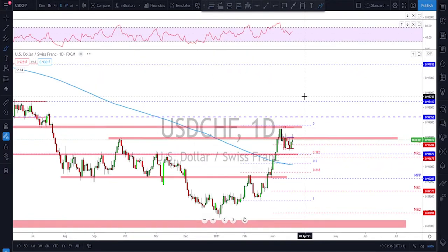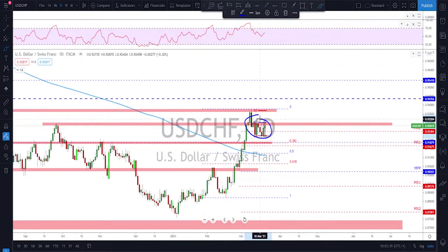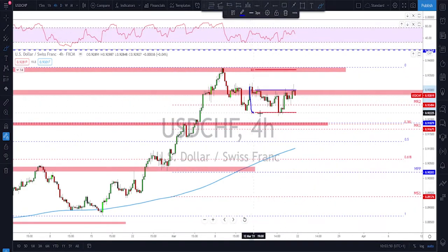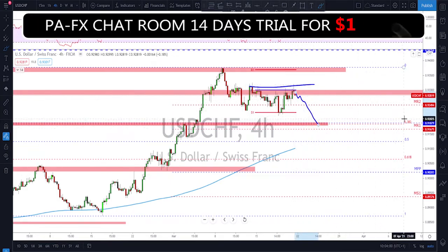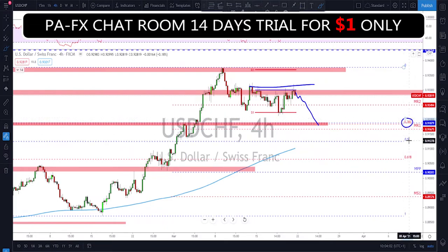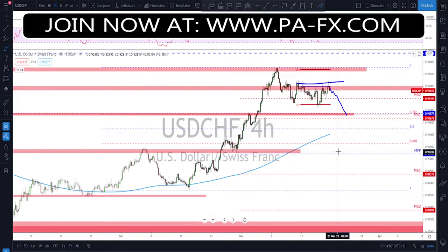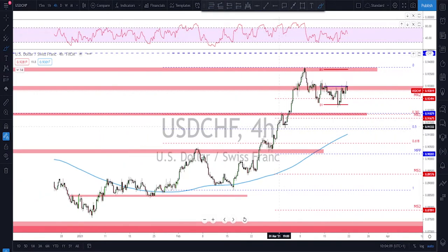USD/CHF is also starting to slow down a little bit, bouncing around. Checking the weekly and the daily, we see the price bouncing around here, especially after a bearish engulfing candle — they had trouble keeping the push higher. Going down to the four-hour time frame, last week was also a sideways week. As long as there is no break above these highs, I'm looking for a little bit of further downside correction — at least a 38.2% retracement, with a 61.8% being even better — before any continuation to the upside.